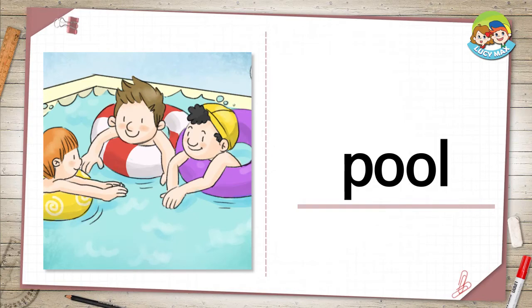The last word is pool. In the picture, you see three boys are in the pool. Where do you like to swim?